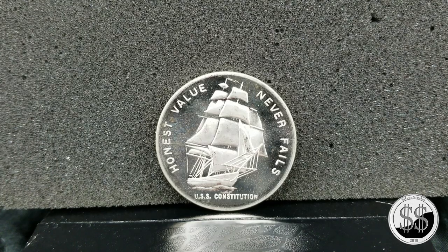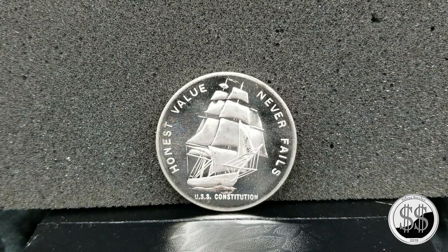Hey everyone, SilverSteeler here, LCS trip number 94. Went in there and bought a few rounds today. Saw this one and hopped on it really quickly because this is one of my favorites. I love coins with ships on it, and I saw PNW SilverStacker had like 10 of these one time and they were just beautiful, and he only had one of them so I picked it up.